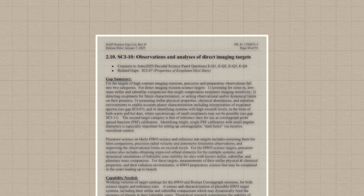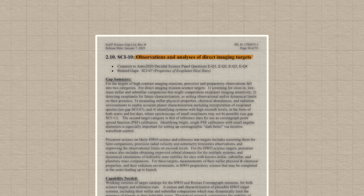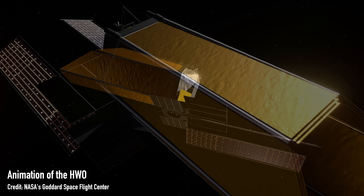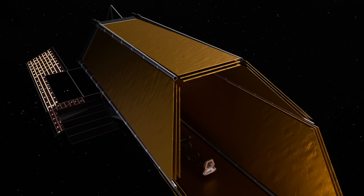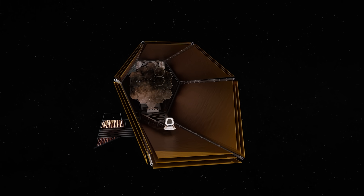Knowledge gap number 10: observations and analyses of direct imaging targets. Before the Habitable Worlds Observatory launches, we need to choose the star-planet systems we intend to target and take direct images of, and we'll need to know everything about those stars beforehand — from how much dust is around them, whether they're interacting with neighbouring stars, their velocity, and what they're made of — so we can fully understand the light they give out. All those things are needed to ensure missions like HWO are efficient and successful.